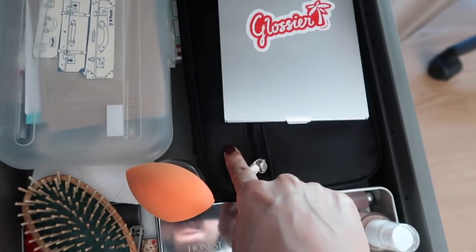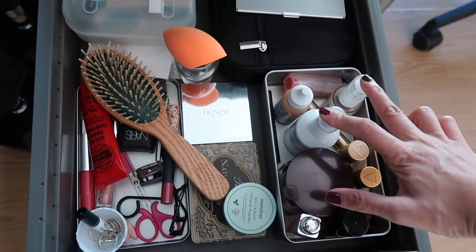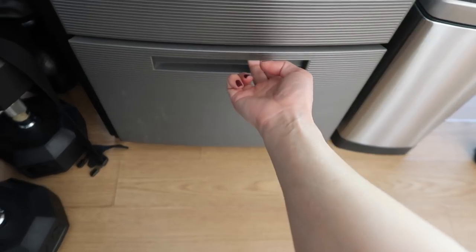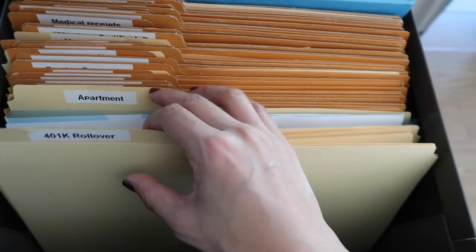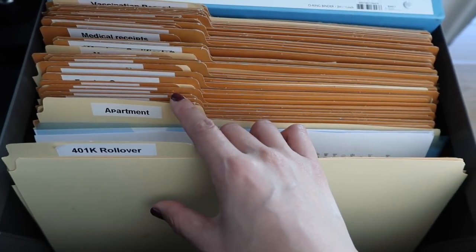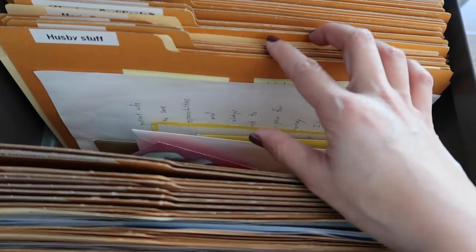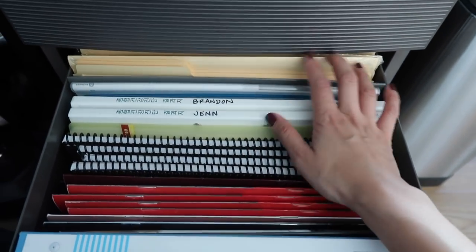I've got my makeup bag, my mirror, and the rest of my makeup and skincare — like my moisturizers. I like to keep my everyday jewelry in here — all my rings and my necklace when I'm not wearing them. The last drawer is just our files. For example, our apartment folder has the contract, parking passes for guests since parking is pretty expensive in our building. We also have car registration, a folder for cards and letters Brandon wrote me, medical receipts, my coaching books, and extra file folders.